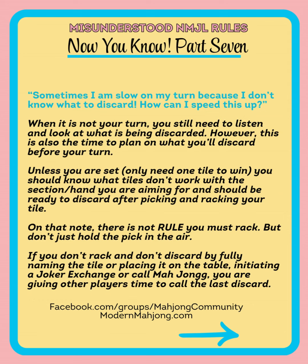Speaking of picking and racking, we did a video not too long ago that was quite controversial. Many players still assume that it's a rule that you must rack. Racking — which is resting the tile in that sloping part of the rack — is only one way to end the window for other players to call the prior discard. There are several other ways: if you call Mahjong, if you fully name your discard, if the discard touches the table, or if you do a joker exchange — all of those mean you wouldn't even need to rack. But it is often best practice to pick and place that tile right in your rack, because if you hold it in the air while you're deciding, you're giving other players more time to make a decision and potentially call the prior discard. At that point, the tile you picked is no longer yours and gets put back in the wall where it came from.